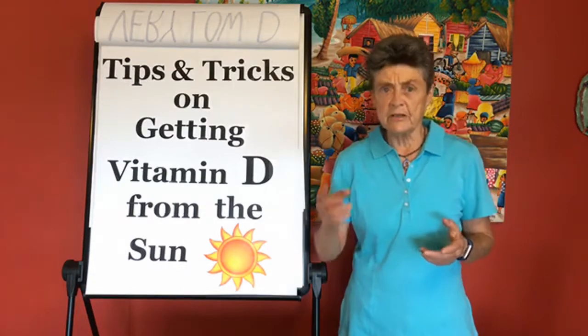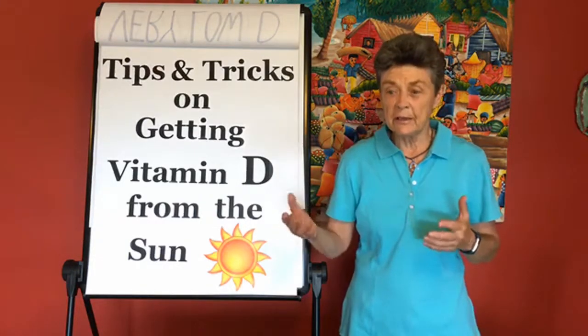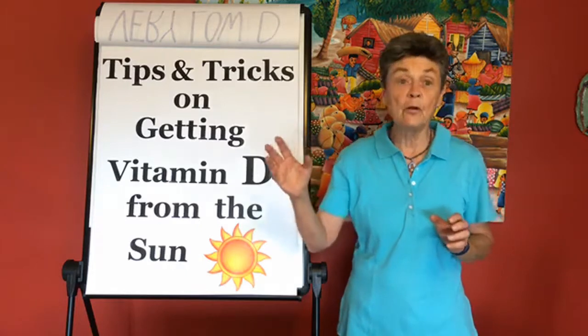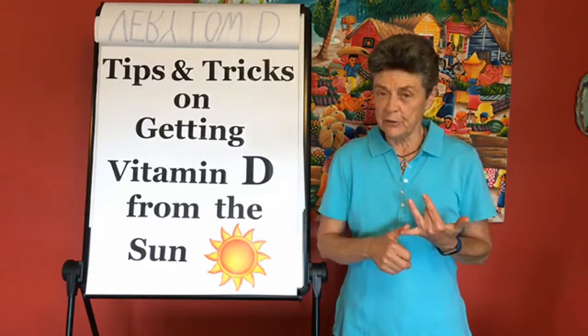What that means is that the sun is sort of directly above you. I was just outside today — we're in mid-September — and at around two o'clock my shadow was still a little bit shorter than I was, so I could produce vitamin D. But by four o'clock, I won't be able to produce vitamin D. So that's tip number one: your shadow has to be shorter than you are.